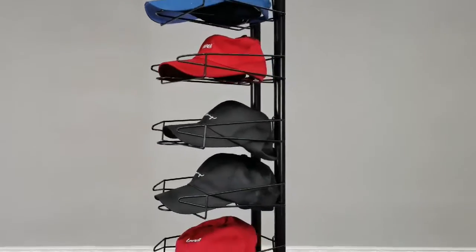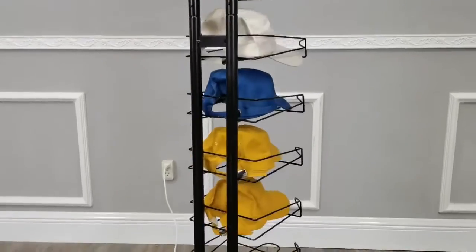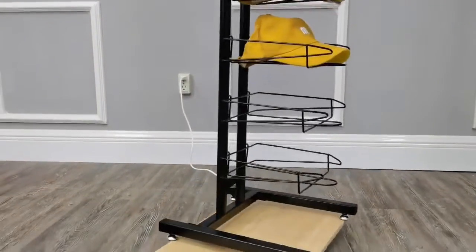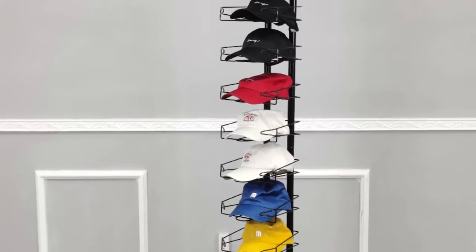It works great for a sports team to organize their team members' headwear as well. Once again, thank you for shopping Fixture Displays.